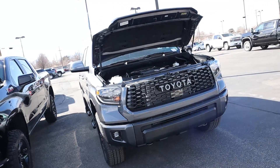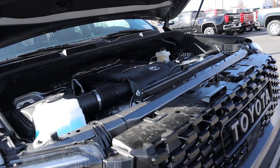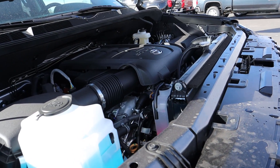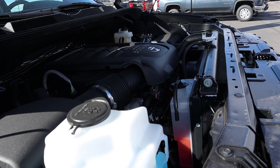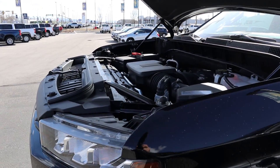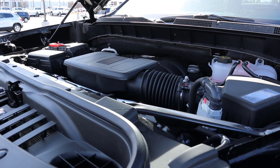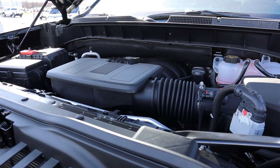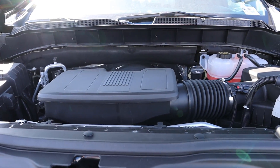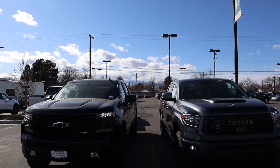Starting with the Tundra TRD Pro: naturally aspirated 5.7 V8 through a six-speed automatic transmission, 381 horsepower, 401 foot-pounds of torque, fuel economy 13 around town and 17 on the highway. Now onto the Trail Boss: naturally aspirated 5.3-liter V8, 10-speed automatic, fuel economy 16 around town and 21 on the highway, with power outputs of 355 horsepower and 383 foot-pounds of torque.